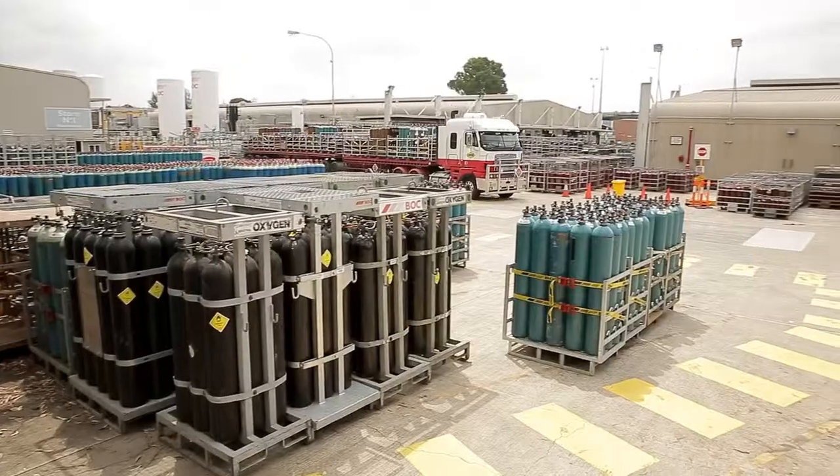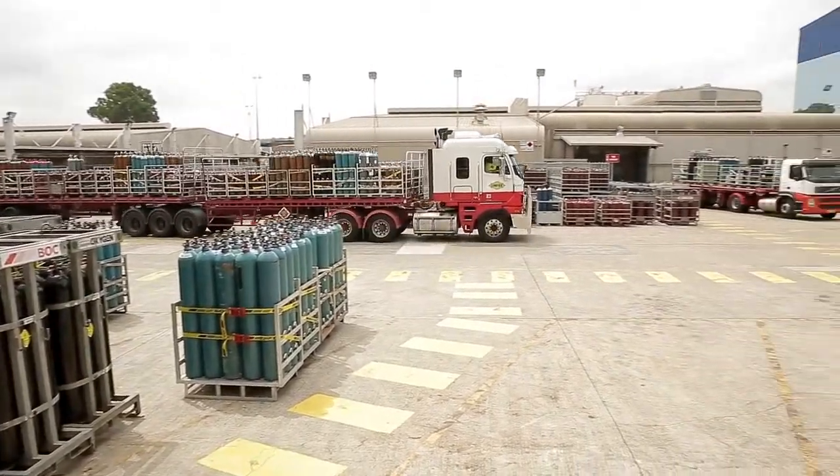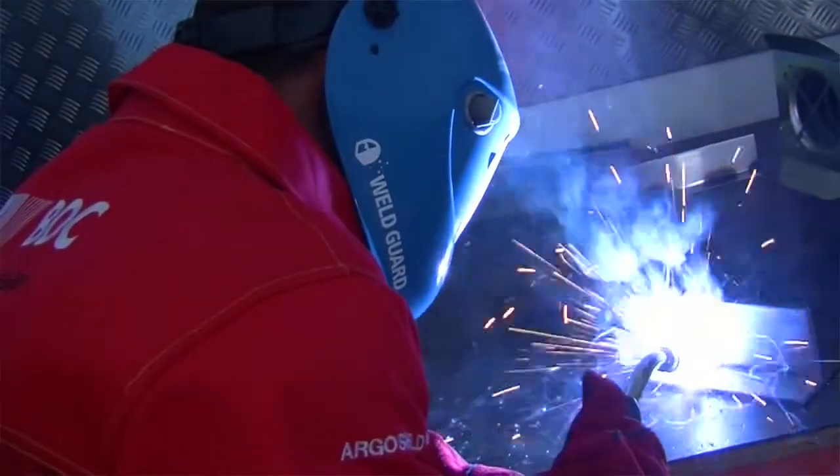My name's Mark Brunker. I'm the Health and Safety Manager for BOC in the South Pacific. BOC is a supplier of industrial and medical gases as well as gas supply systems. We also do welding products and safety equipment.